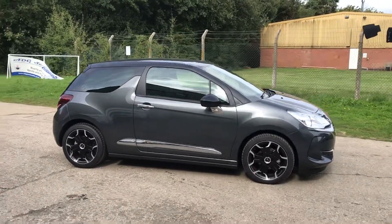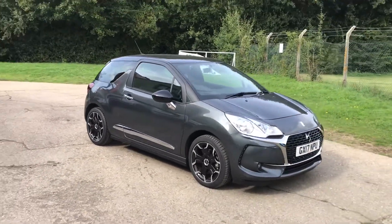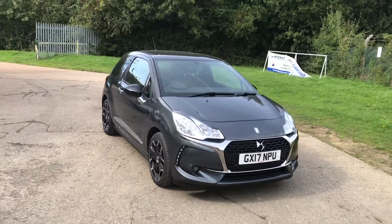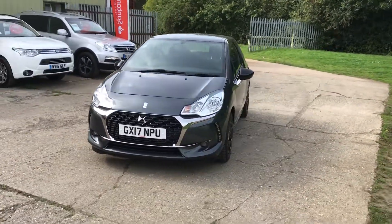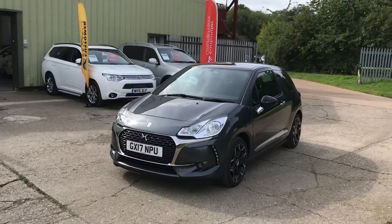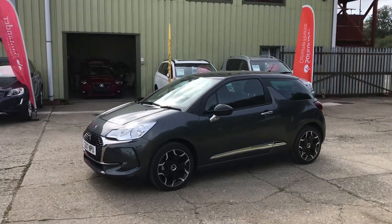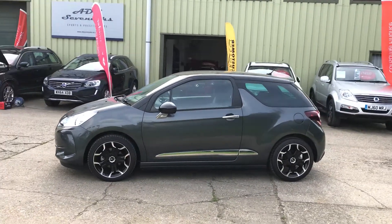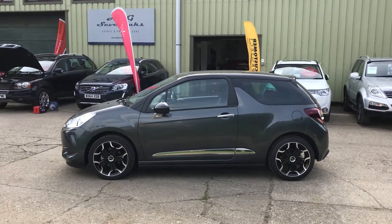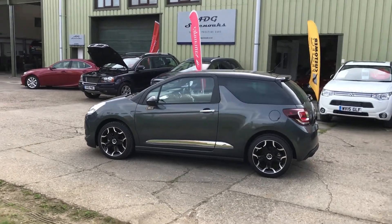Our latest little offering is this stunning DS3 Elegance automatic three-door hatchback in metallic grey. Super little car, super practical, very economic to run. The absolute unique thing about this particular car is it's only done 58 miles. The car was bought directly from Citroën by the previous keeper, who has never used the vehicle and it has been in his garage until this morning.